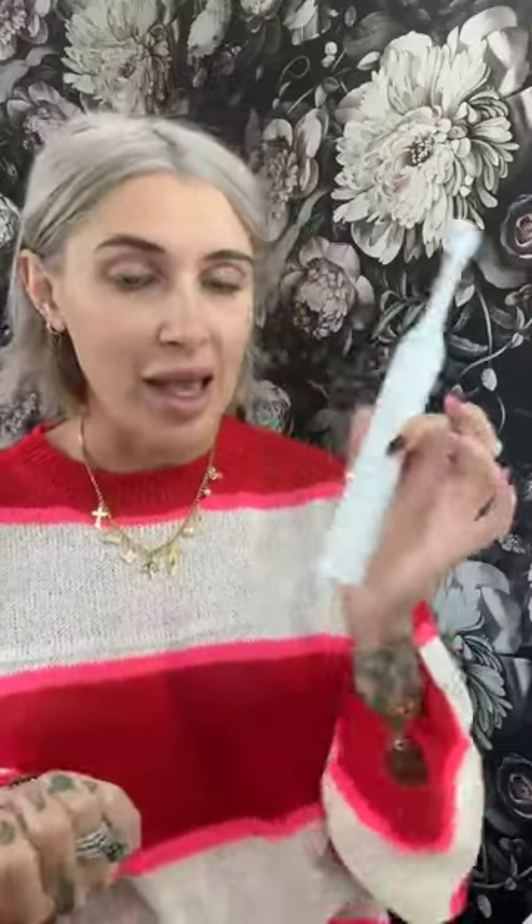I love that it vibrates to let you know to move to the next section. This would make the perfect gift for the person who has everything or the most impossible person to shop for — everyone brushes their teeth, and who wouldn't want to whiten while they brush? They come in white, pink, and black — a color for everybody. And when you purchase them, they come with two different heads, which is so nice.